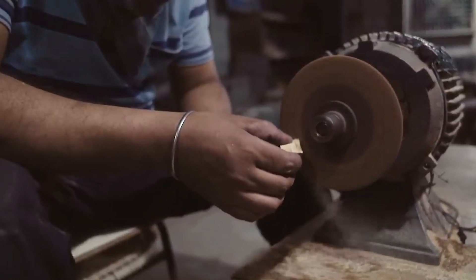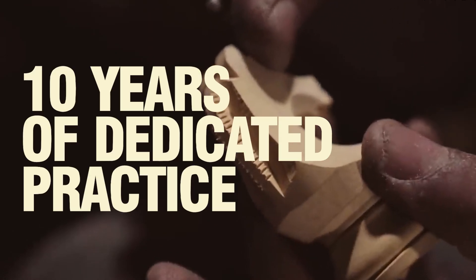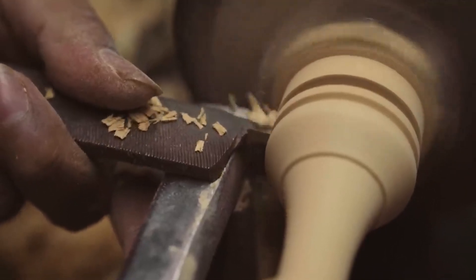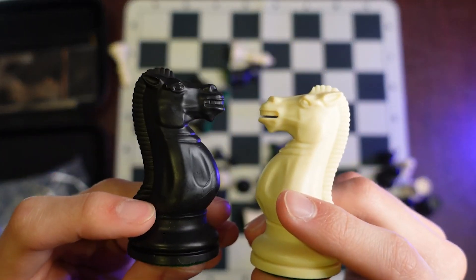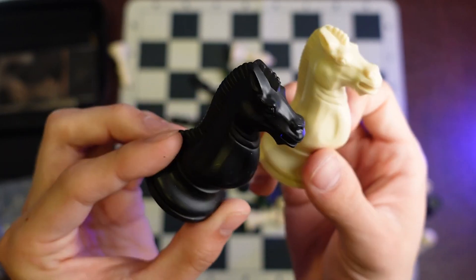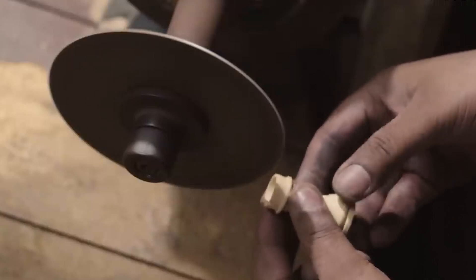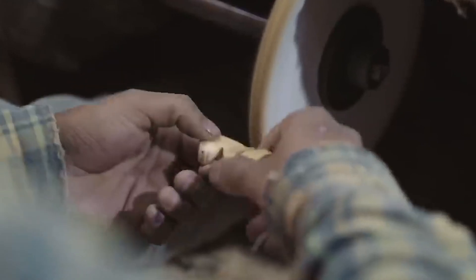Crafting a knight is an especially demanding task, requiring approximately 10 years of dedicated practice. While other chess pieces can be mastered within four to five months, the knight presents a unique challenge. Unlike the other pieces, which are abstract representations, the knight is sculpted to resemble a lifelike horse. From the delicate strands of the horse's tail to the curvature of its neck, each detail is carefully carved. This level of artistry and precision demands an extraordinary skill set, making the knight the most complex piece to produce in the entire set.